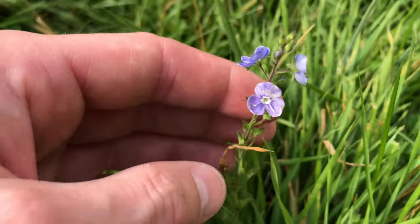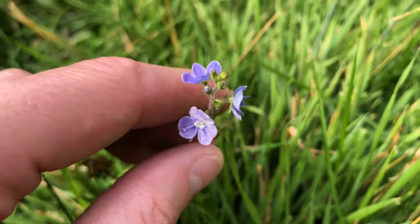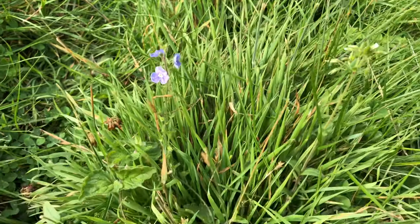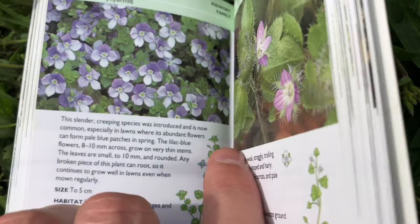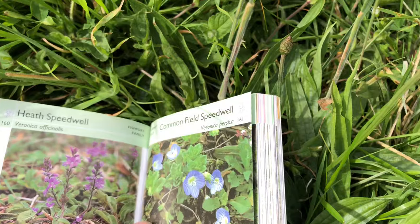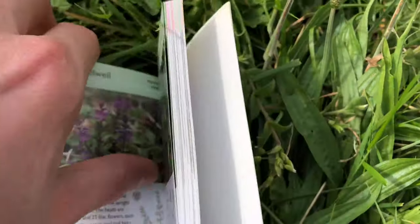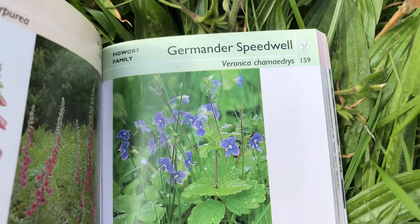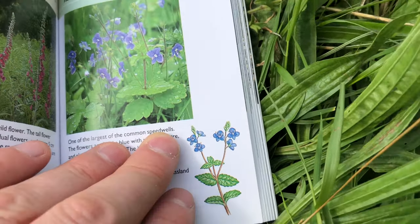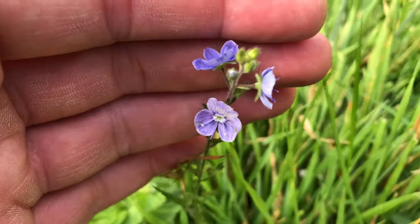We've got some sort of classic speedwells here. I'm in two minds because there's a million types of speedwell. I'm going to say it's either slender speedwell, because the flowers are up on a stalk rather than mingled in with the leaves like the common field speedwell, or — and this is the one I think more likely — germander speedwell. It's a tricky one, though, as it's not really up on the stalk as much as these are.